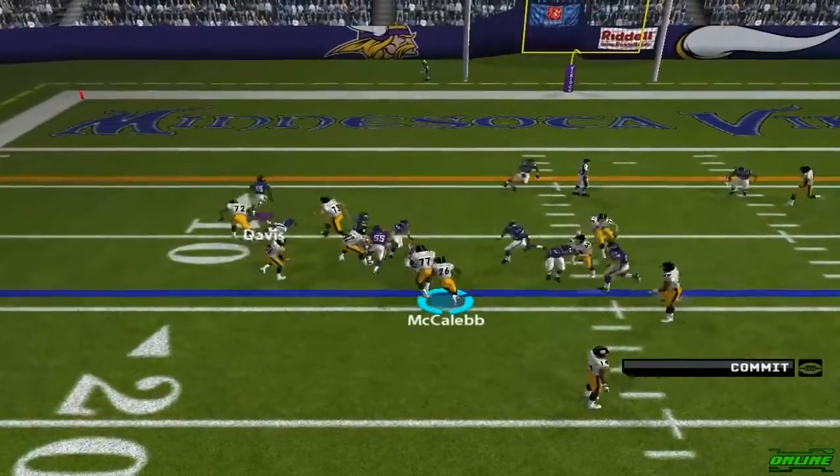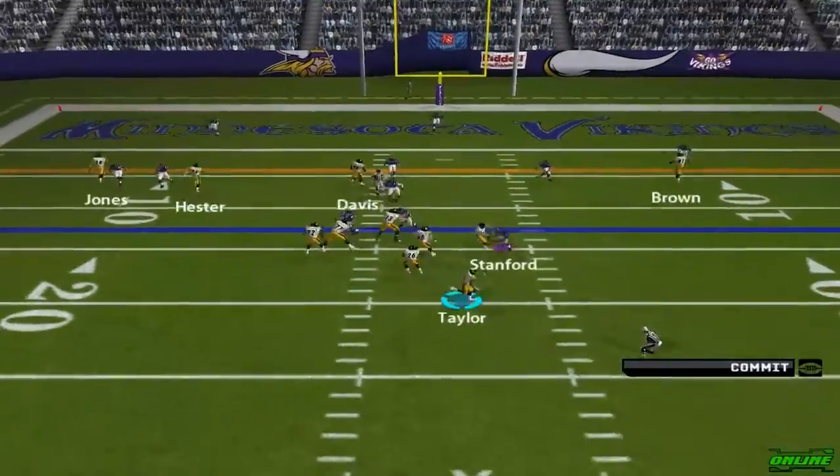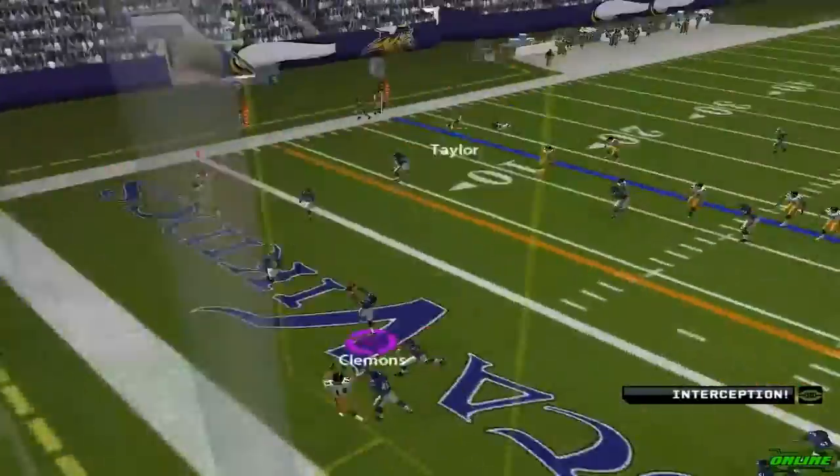Cross play to the left. Big hit on the ball carrier. Gain of about a... Stepping up under pressure, gets rid of it — picked off in the end zone.